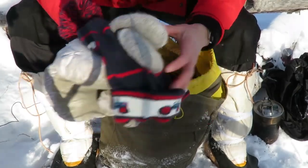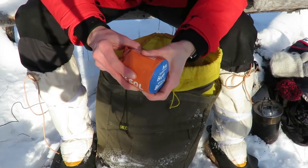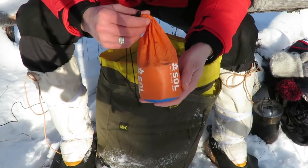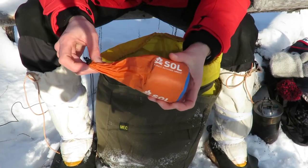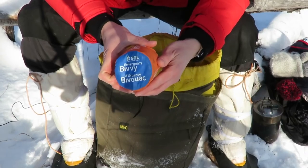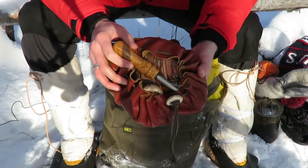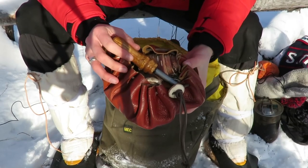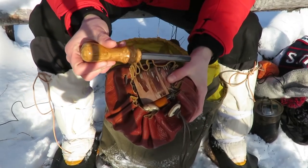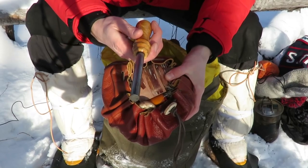Another thing I carry is my Sol Outdoors survival bivy sack. You never know if you're gonna end up in an issue and need to get warm really fast — it's kind of like a little emergency bivy sleeping bag so I can stay warm in the cold and cut the wind. Always good to carry with you a tinder pouch and ways to start fire. I've got this tinder pouch from Kirk, North of 51, and I carry Stocker Steve's ferro rod, which I can use with my new Mora knife.